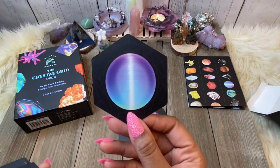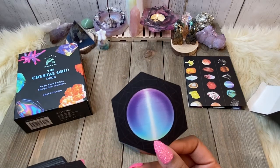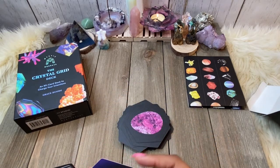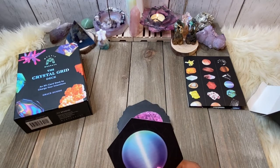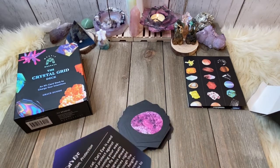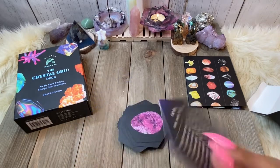Oh my god, look at that. This is a new deck for me so I really haven't looked at every single card. That's gorgeous — what is this? Cat's Eye! See, now I gotta go find this stone this week. Cat's Eye. I need that in my life — Agility, Intuition, and Protection. Yes, ma'am.